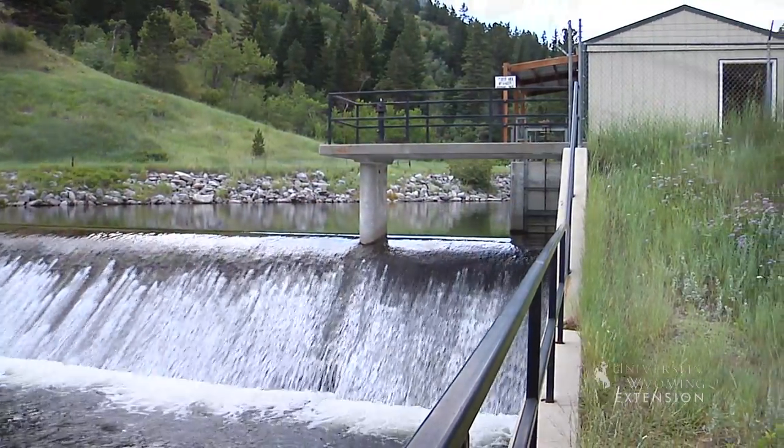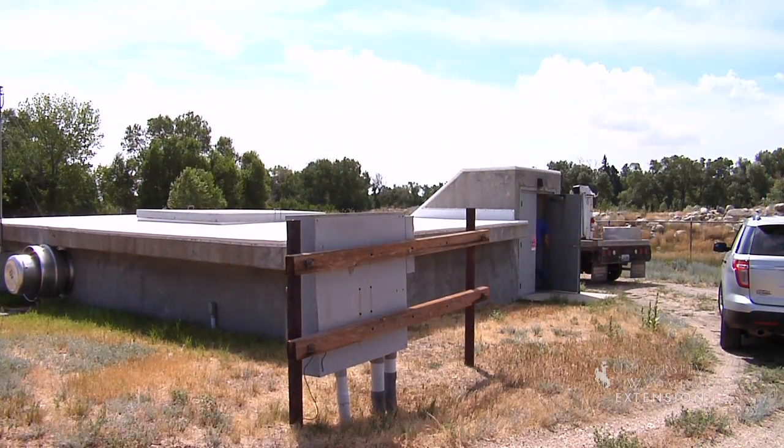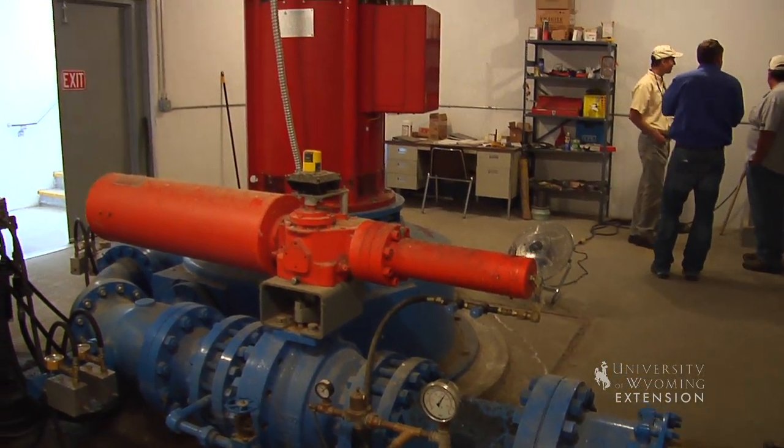Here at the municipally owned Buffalo Hydroelectric facility, raw water is diverted from Clear Creek on its way to the water treatment plant. The town of Buffalo cost-effectively installed a hydroelectric turbine to reduce pressure before the water enters the treatment plant.